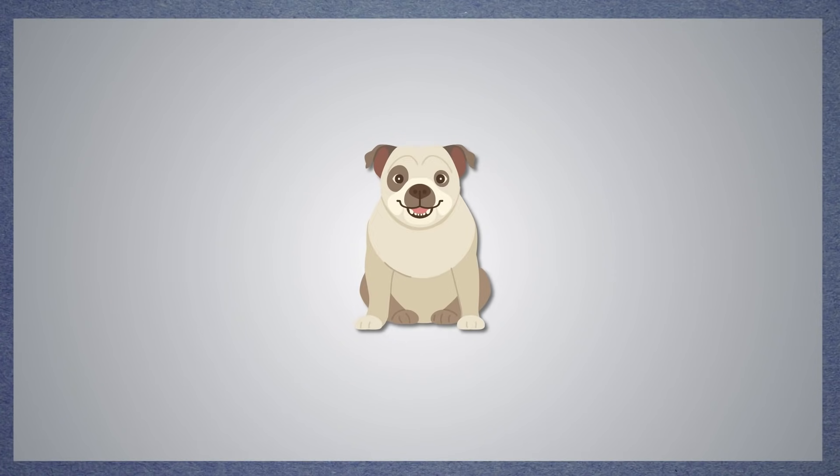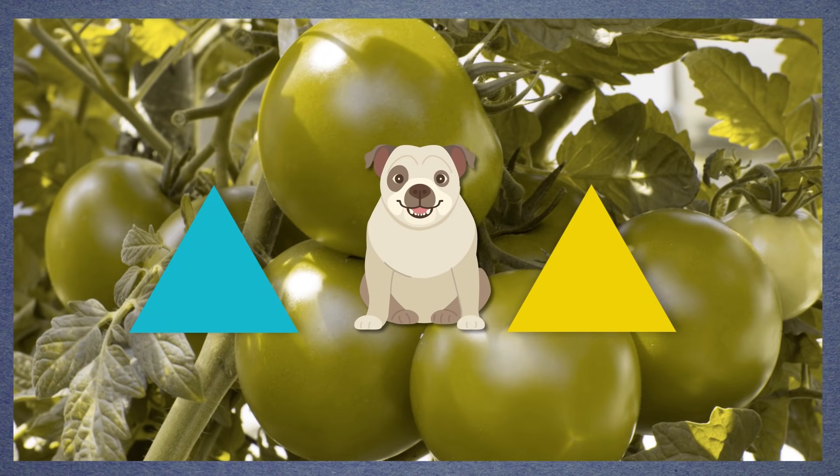Other types of animals can have different numbers or types of cones. Dogs, for example, only have two kinds of cones in the first place, so they see the world a little bit like some people with red-green colorblindness do. Red and green probably look more like shades of blue and yellow and gray to them. So if you're buying a dog toy, your dog will probably have the most fun with a bright yellow or blue ball. A red ball won't look so great to a dog.